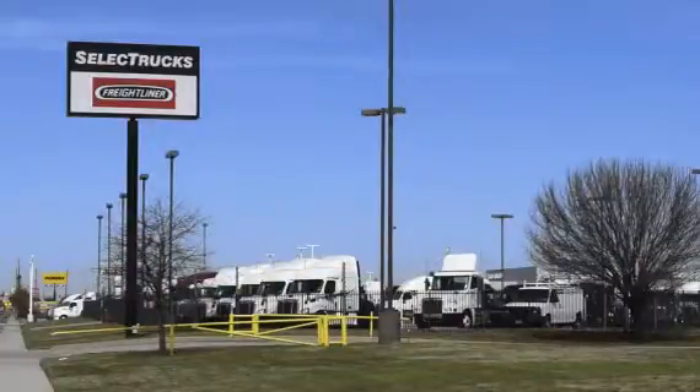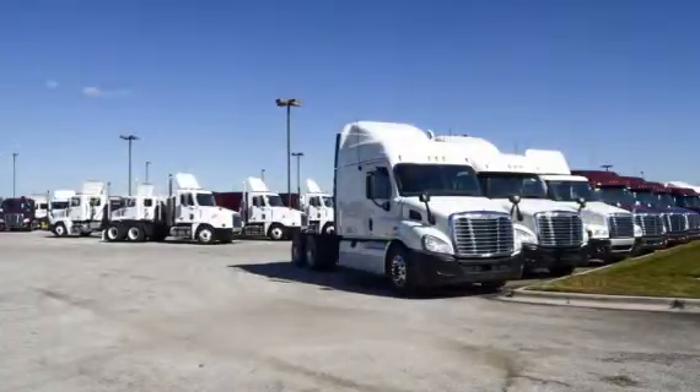Welcome to Select Trucks of Houston, a full-service Freightliner dealership. Freightliner is the number one selling Class 8 truck on the market.